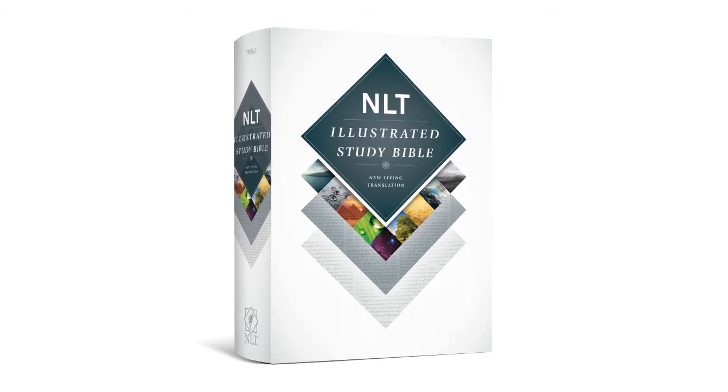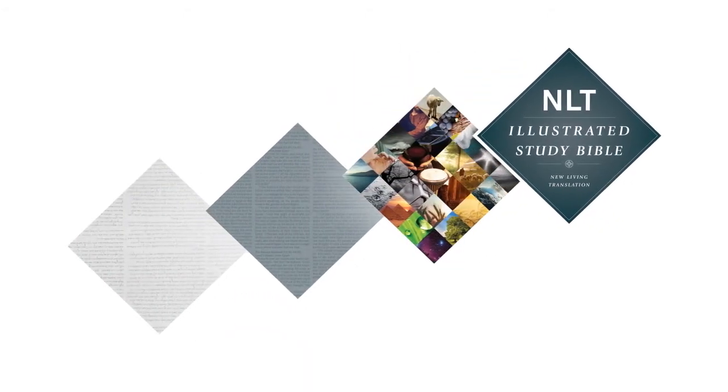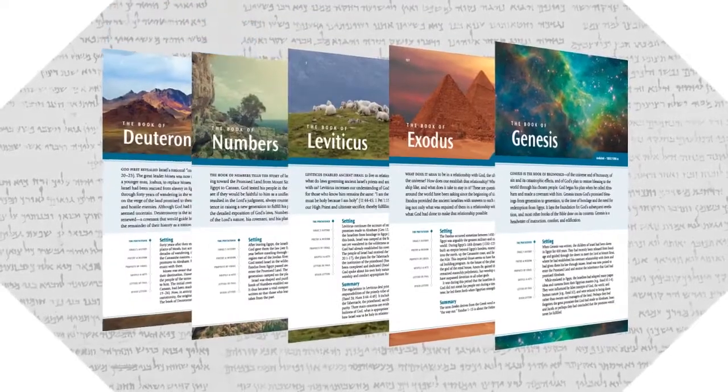This is the Illustrated Study Bible, NLT. It's unlike any study Bible you've seen before. Built from the ground up, the Illustrated Study Bible feels like an entirely different study experience.